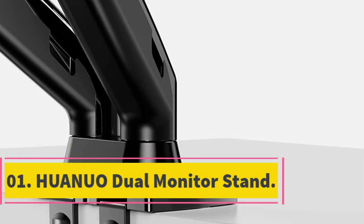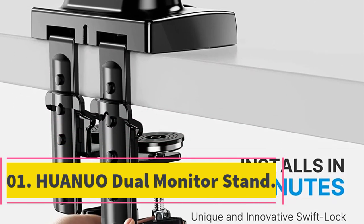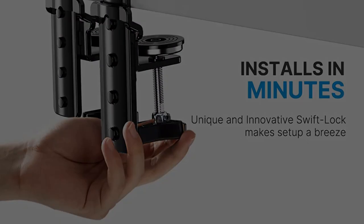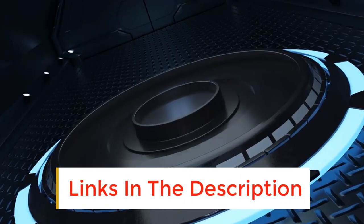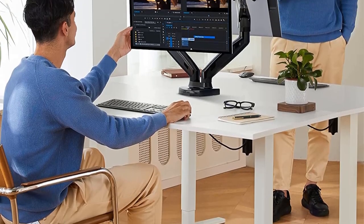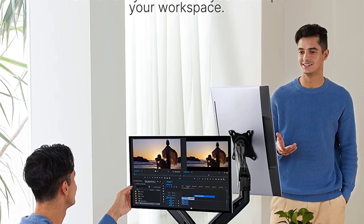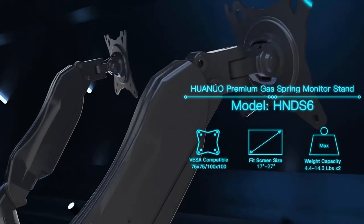Number 1: Waino Dual Monitor Stand. The Waino Dual Monitor Stand is one of the best monitor stands you can get on the market. It features an adjustable spring that adjusts the height to your ideal position. The dual monitor stand can support computer screens 17 to 27 inches big and 4.4 to 14.3 LBS. It also offers you versatility in mounting it on your desktop — you can clamp it or use the grommet holes.